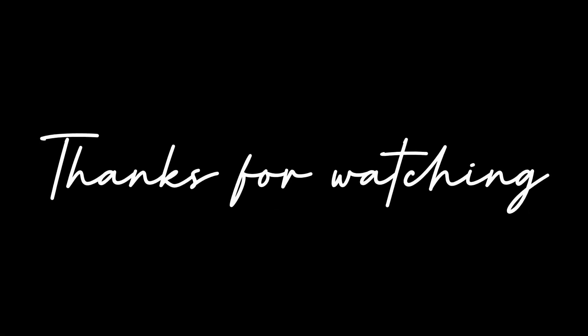Oke segitu dulu videonya. Terima kasih yang sudah nonton. Jangan lupa di like, comment, dan subscribe. Dan share video ini ke seluruh media yang kalian punya. See you di next video. Bye, assalamualaikum, bye bye.